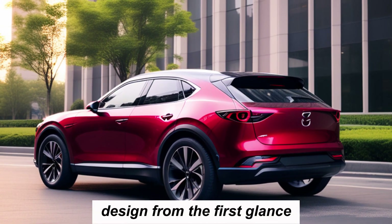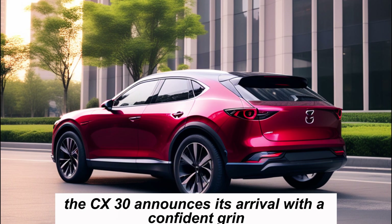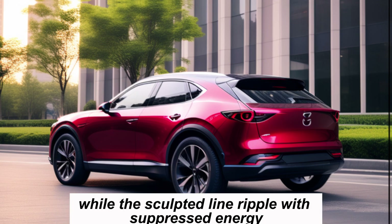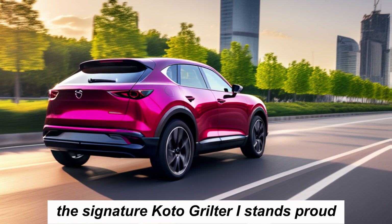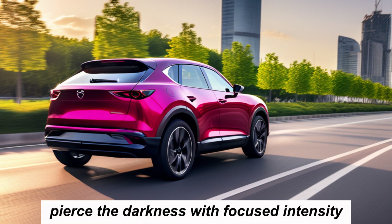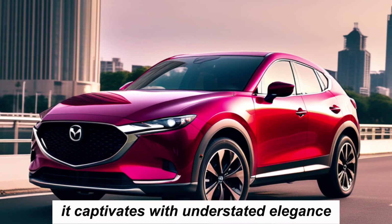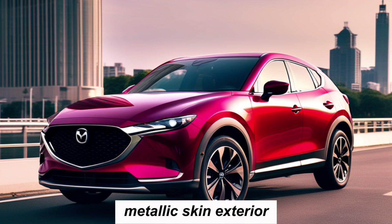From the first glance, the CX-30 announces its arrival with a confident stance. The long, athletic silhouette whispers efficiency, while the sculpted lines ripple with suppressed energy. The signature Kodo grille stands proud, a symbol of Mazda's design language, while the adaptive LED headlights pierce the darkness with focused intensity. This car isn't about flamboyant displays — it captivates with understated elegance, hinting at the agile spirit lurking beneath its sleek metallic skin.